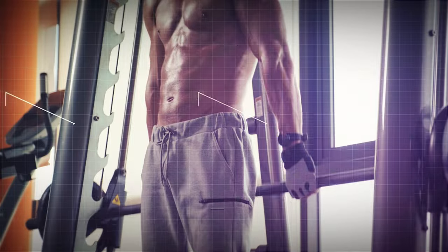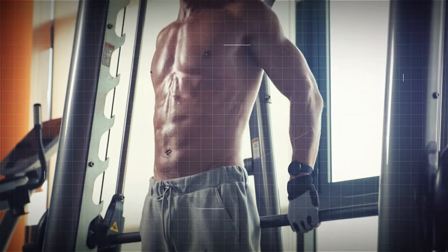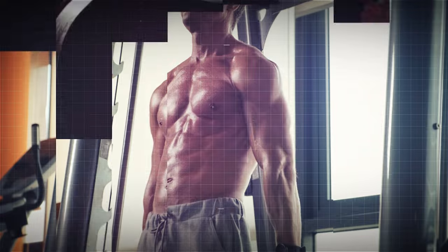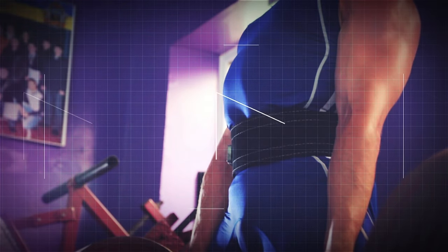It's a compound movement where you lift a weight, usually a barbell, from the ground to a standing position. The reason it's called a compound movement is that it engages multiple muscle groups at once, which means you're getting a full-body workout in a single move. Now, why should you be doing deadlifts? Let's get into the benefits.